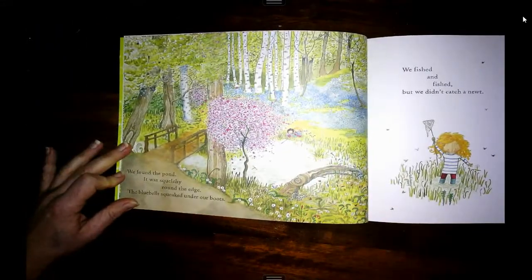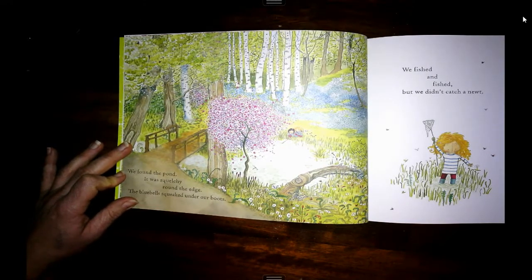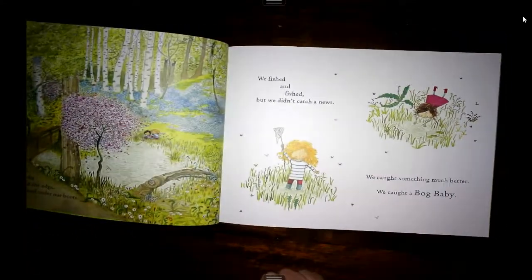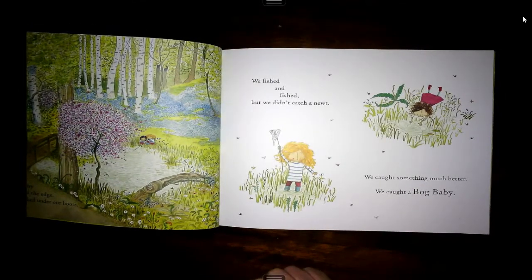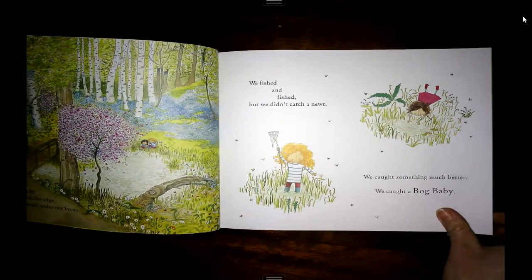We found the pond. It was squelchy round the edge. The bluebells squeaked under our boots. We fished and fished, but we didn't catch a newt. We caught something much better. We caught a bog baby.